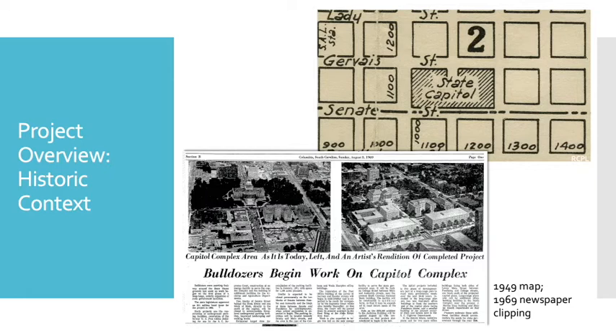We will begin by writing a historic context, or an overview of the history of Columbia's built environment — the framework into which all 750 resources should fit. Buildings tell the story of a people: who they were, what was important to them, and how their priorities changed over time. We'll use a range of documents like maps and newspaper articles to understand these changes and the decisions that were made to change the physical landscape. Both of these types of documents tell us how the State House grounds — part of the survey area — changed over time. For example, whereas the State House grounds was only two blocks in the 1949 map, by the 1960s it had been expanded south by another two blocks.